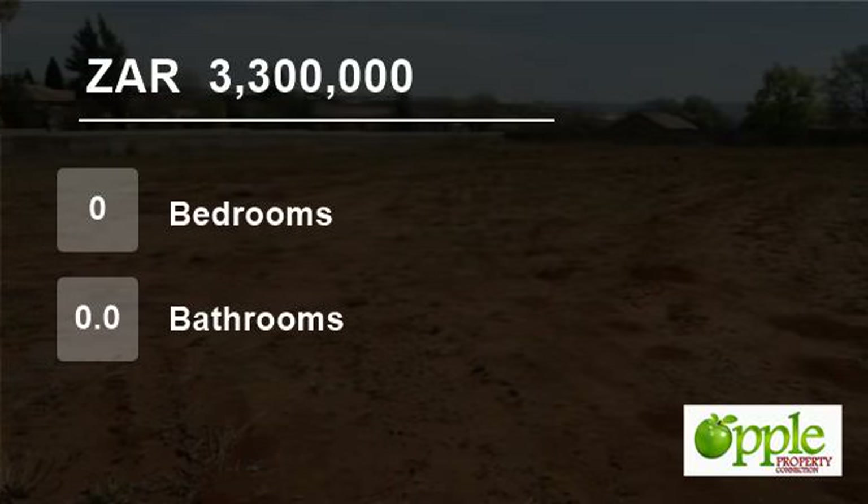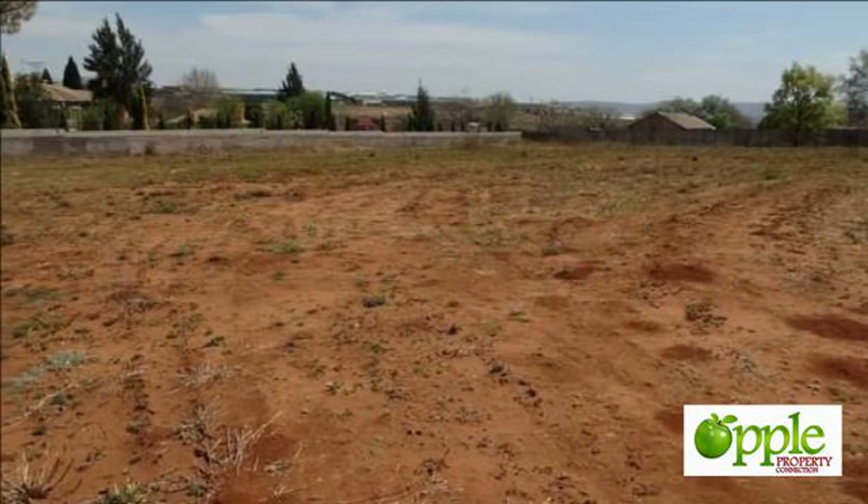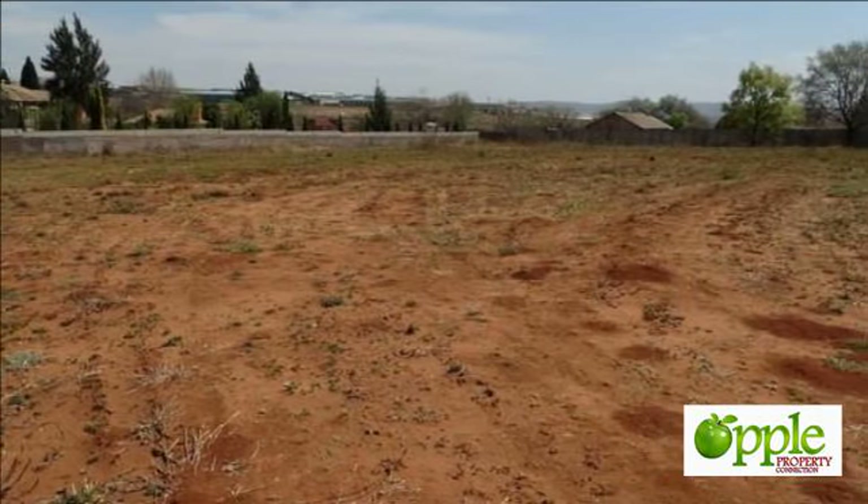Welcome to this vacant land for sale in Raslu Way H, Centurion, Gorton, South Africa, for 3,300,000 rand.